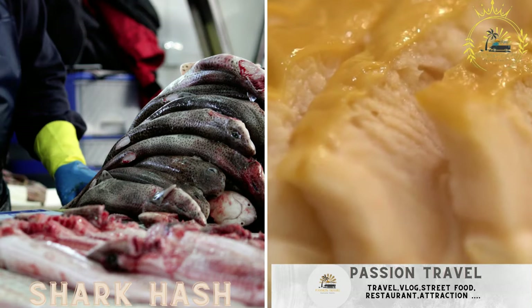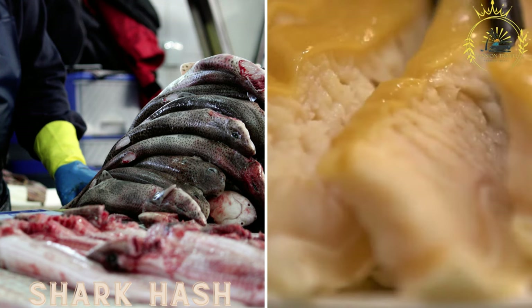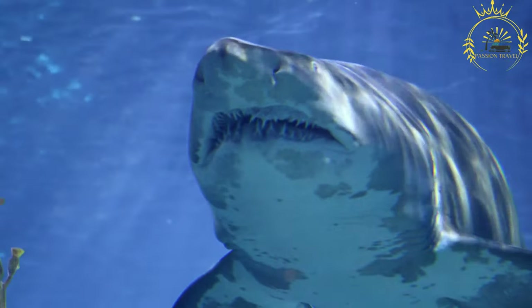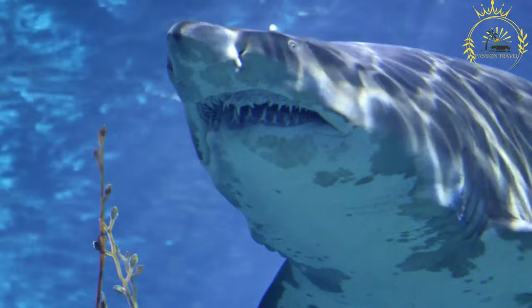Shark hash: a traditional Bermudian dish made from shark meat, onions, and spices, often served with peas and rice. Shark hash is a traditional Bermudian dish that showcases the island's culinary heritage and its reliance on seafood.